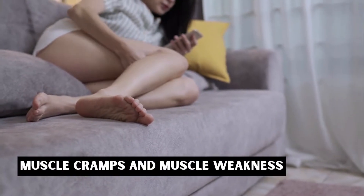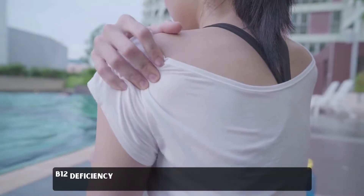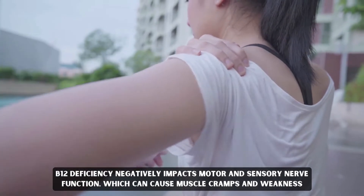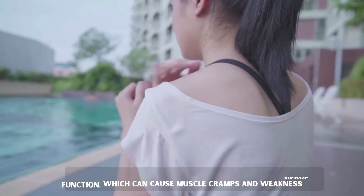Muscle cramps and muscle weakness. B12 deficiency negatively impacts motor and sensory nerve function, which can cause muscle cramps and weakness.